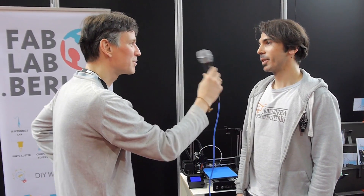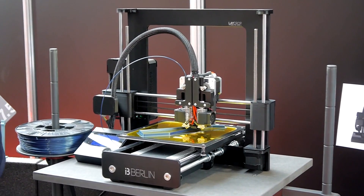My name is Maurice Winkler. I'm working in the FabLab Berlin. My main project is the i3Berlin 3D printer.